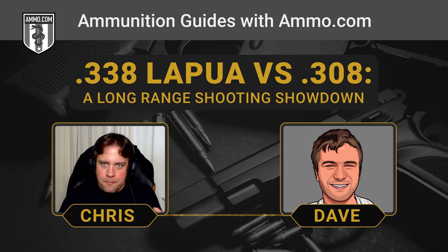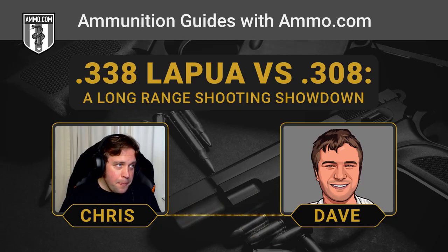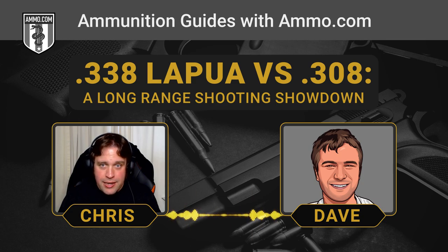Money started running low, and the military was knocking on their door saying, where's our new .338 round? So they handed off to the Finnish company Lapua, and basically said, you guys are going to have to take over this because we can't handle it. Lapua did some really cool stuff with metallurgy with the case. So an elephant gun turned elite sniper cartridge.